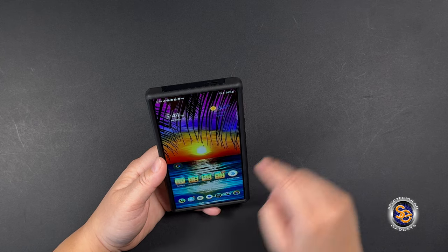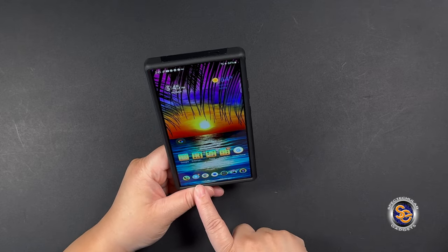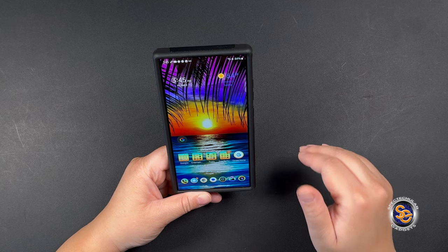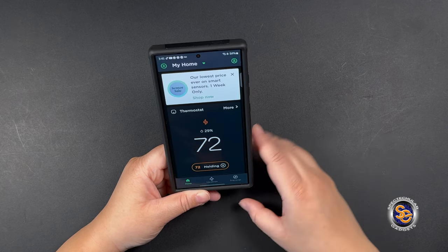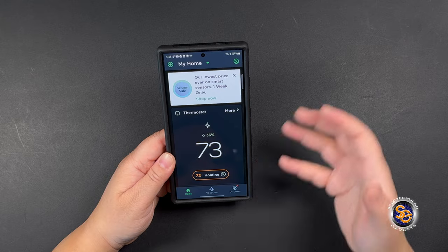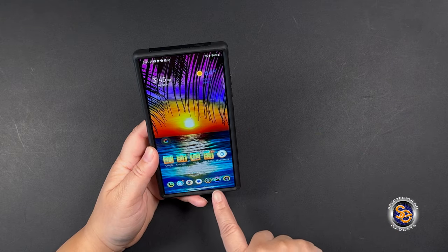Other notable things on my front screen: I always like to have my camera there, Chrome for when I need desktop sites, my thermostat app to easily get to it when I need it, and then your camera and photos.